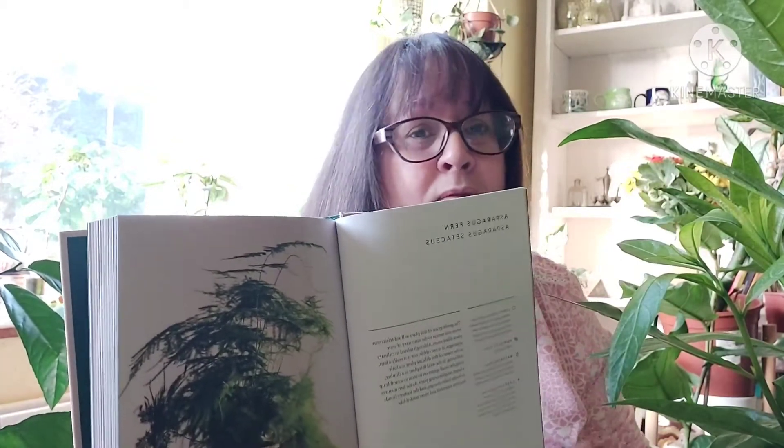I also got this book, The Healing Power of Plants. It tells you about different types of plants and how they benefit you when you have them in your living environment — lots of information and nice pictures about plants to improve well-being. A lovely book.